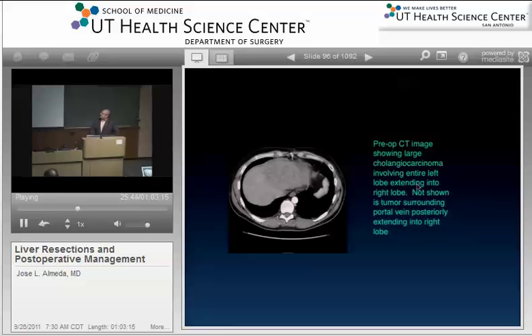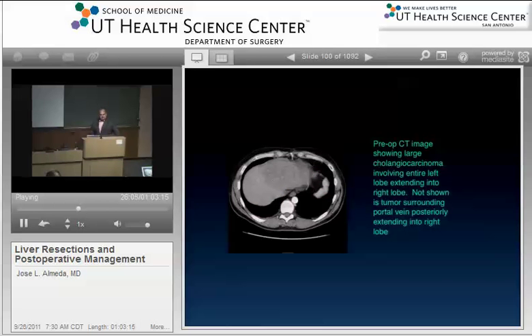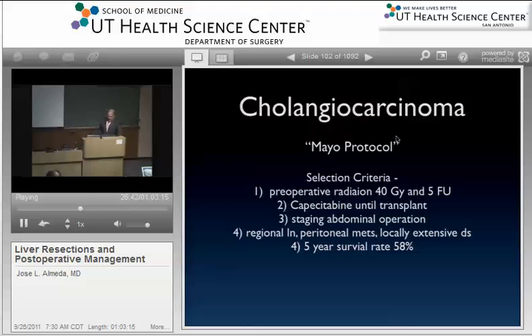Something new — an ex vivo resection, a true Hail Mary. We haven't done this here, but I'm looking forward to a case. The liver is taken out: the hilum and hepatic veins are clamped, the liver is taken off the cava, the patient may go on venovenous bypass. You take the liver out, put it on ice, flush it like a liver transplant, do your resection on the back table, then put the liver back in. Probably not great for cholangiocarcinoma, but maybe for another tumor in a patient who's been a responder.